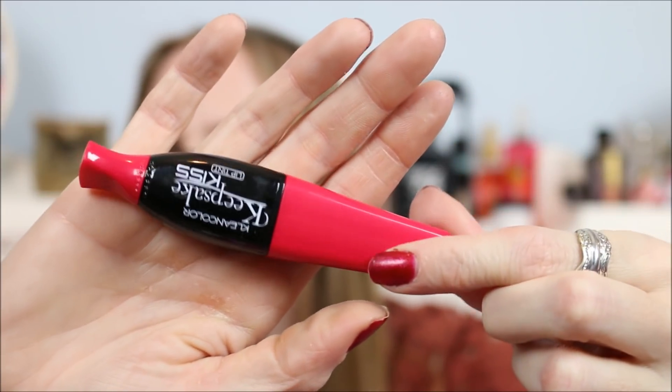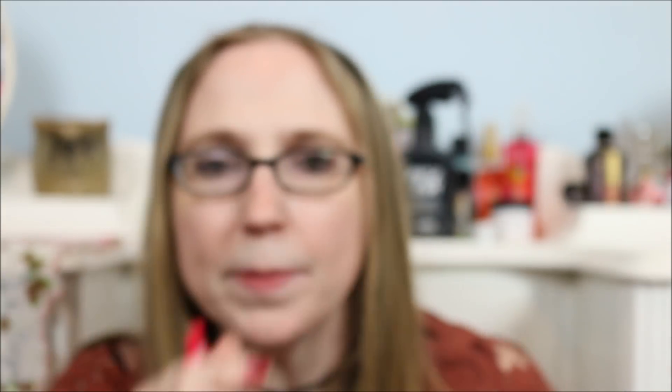Next is a Clean Color Keepsake Kiss lip tint in Poppy Joy. It's some weird packaging but kind of cool. It smells good — it smells like watermelon bubble gum, really nice. I'm just going to swatch this — oh my gosh, that is very vibrant pinky red. It's a little bit not my color, but even still, not bad.